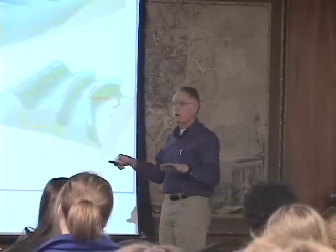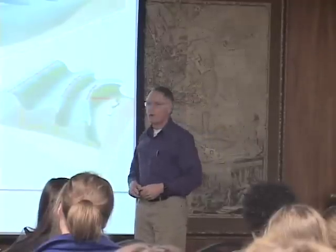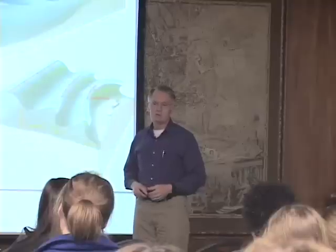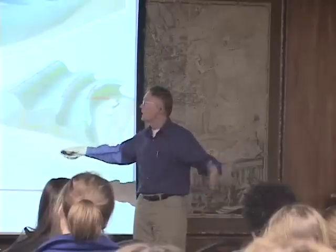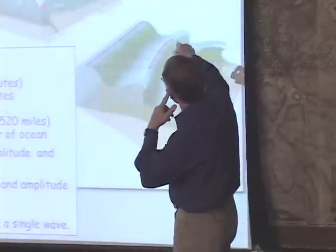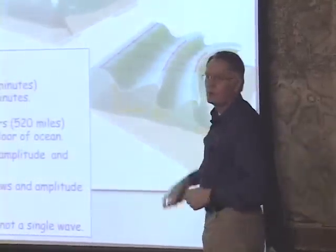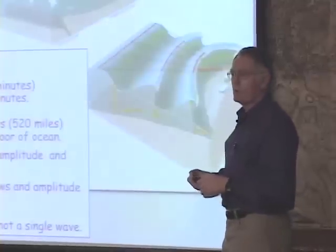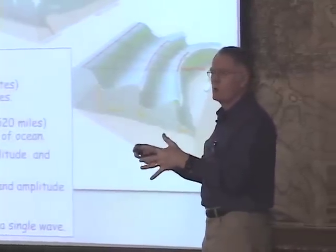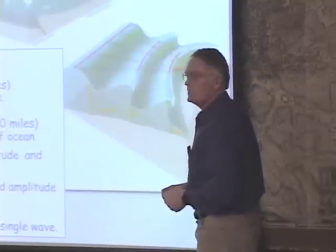Wind-driven waves have wavelengths of a few hundred meters. Tsunamis have wavelengths of hundreds of kilometers — they are gargantuan waves. What's important about that is it actually moves the seawater all the way to the floor of the ocean. Therefore, the wave is affected by the topography, by the shape of the ocean floor.